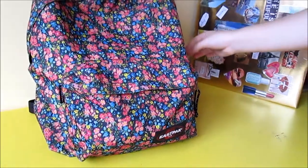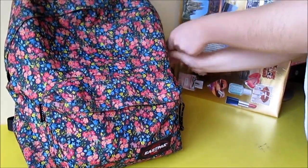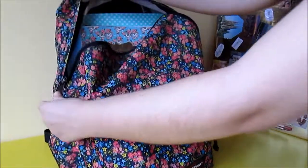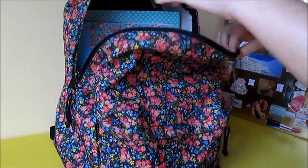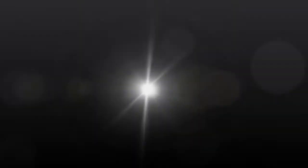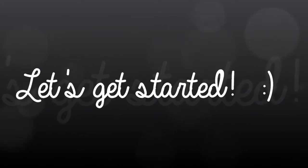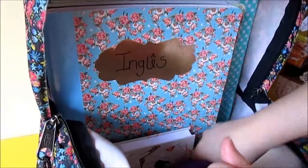We are not sure if that's a tag or not. Anyway, what you are going to see in this video is a mix of the things I carry in my backpack and the things that Beatrice carries in her backpack. Hope you enjoy it!